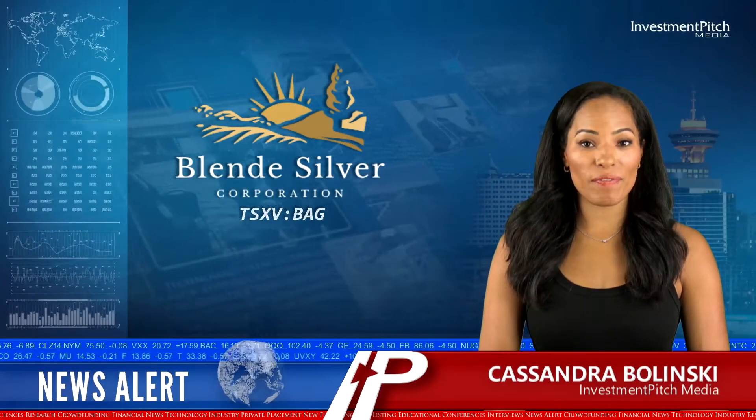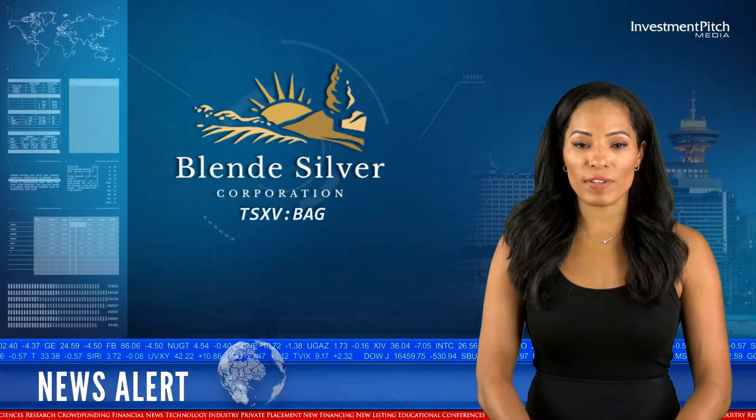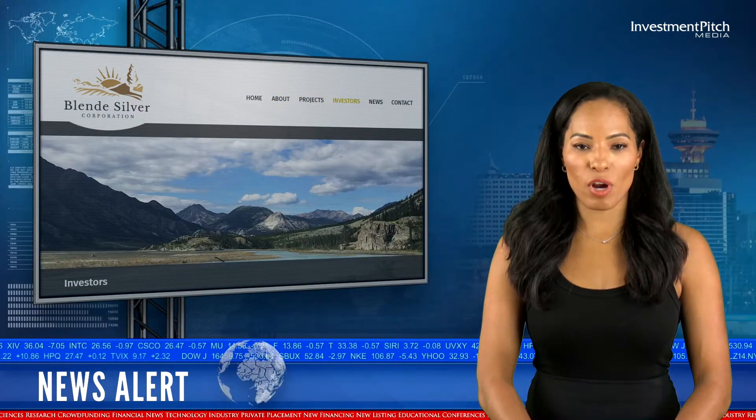I'm Cassandra Bolinski for Investment Pitch Media. Blend Silver reports that Diaz Geophysical has completed a 3D-induced polarization program at its Blend project.